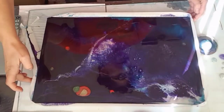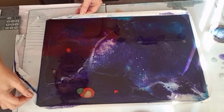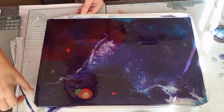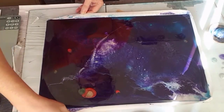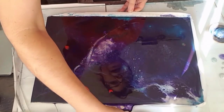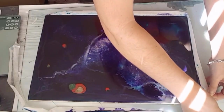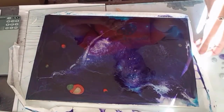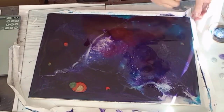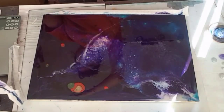I am taking the tape off now, so I'm being very very careful and mindful of where this tape is going because it's still quite sticky at this stage and the tape is kind of sticking to my fingers. I'm trying to be real careful so I don't accidentally pull it and drag it over the painting — that would be a disaster.